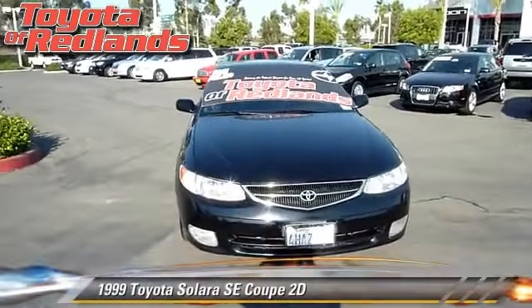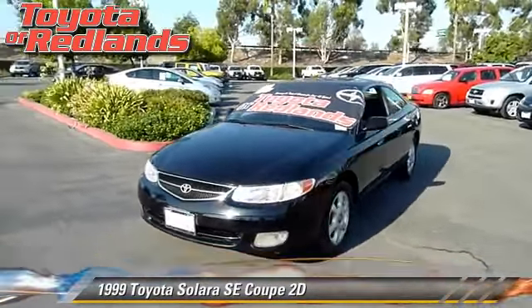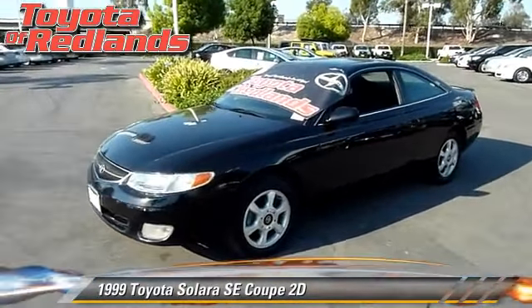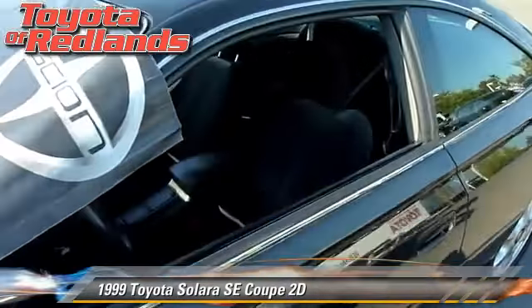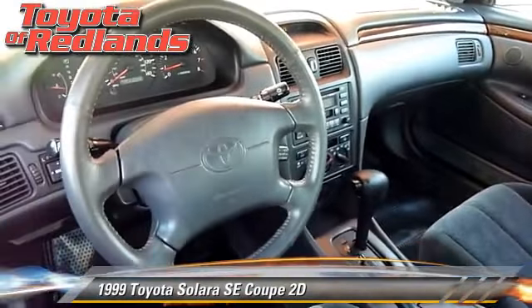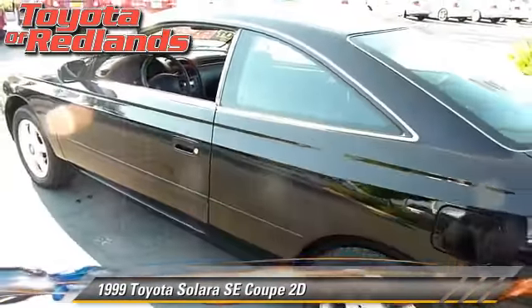The 1999 Toyota Solara SE. Powered by a 3.0-liter V6 engine with an automatic transmission, this front-wheel drive coupe gets up to 24 miles per gallon. This Toyota features a rear spoiler, alloy wheels, and tilt wheel.